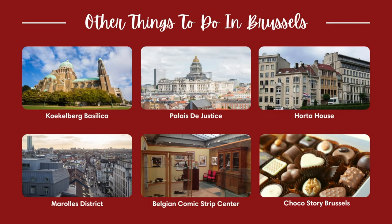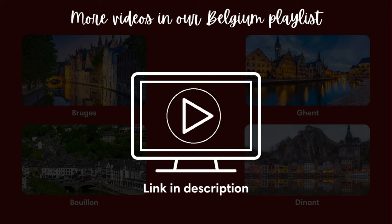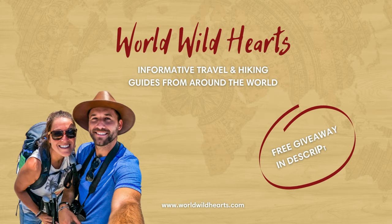And that's it for our video on Brussels, Belgium. There are also many other things to do in Brussels that we didn't mention. You can find videos about other Belgian cities in our full Belgium playlist. For more information, such as the best time to visit and to download maps using this video, check out our blog via the link in the description. We'll catch you on the next adventure.